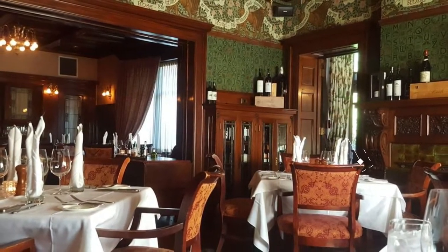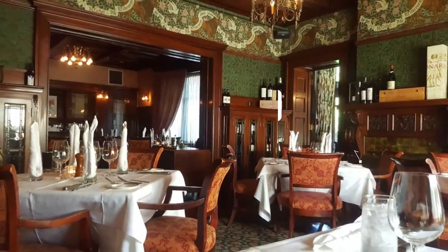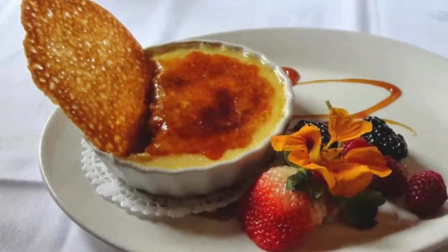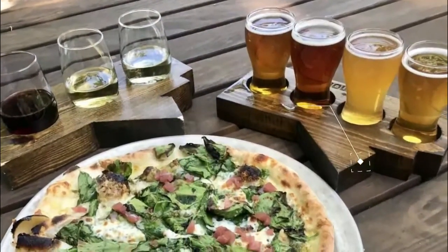Number one: 529 Wellington. Set in a beautifully restored 1912 mansion, 529 Wellington offers an elegant and upscale dining experience, along with some of the city's — perhaps even the country's — best food and wine.